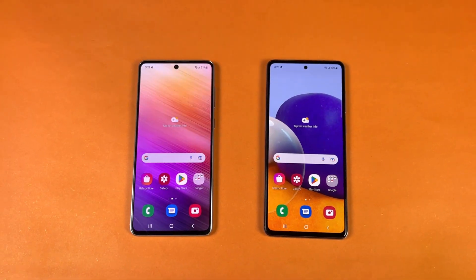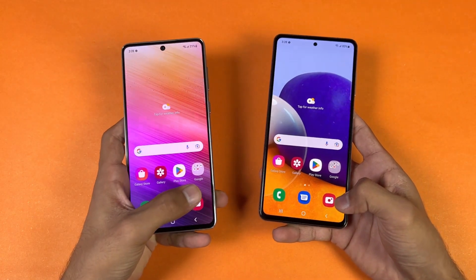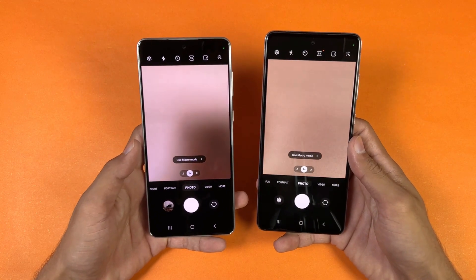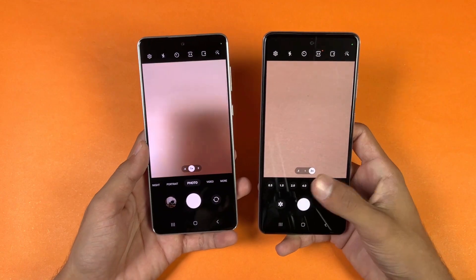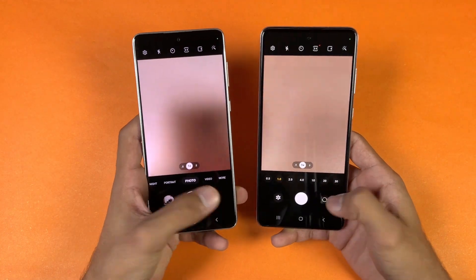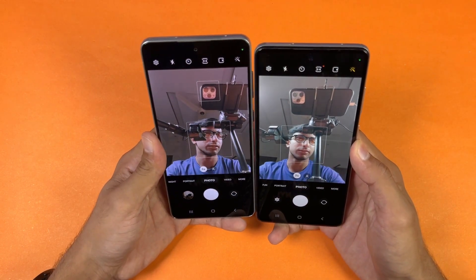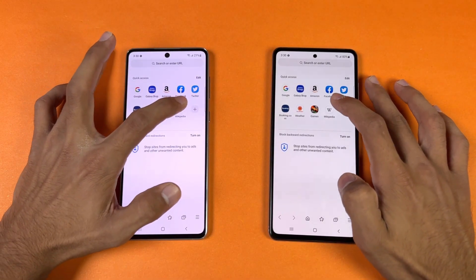Now let's launch the cameras on both phones using the default camera application to see which one is faster. Camera performance is improved on the A73, but there's no telephoto lens like on the previous A72. Now let's look at the front camera — both phones have a 32 megapixel selfie camera, and the selfie camera performance is also improved on the A73.